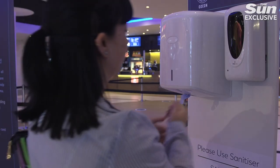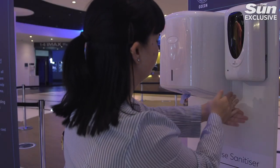We have a number of hand sanitisation stations dotted around the cinema for our guests to use as frequently as they wish to do so.